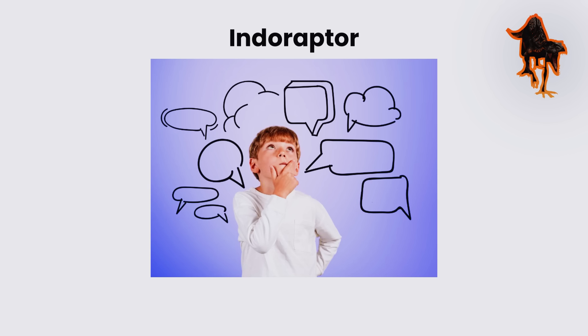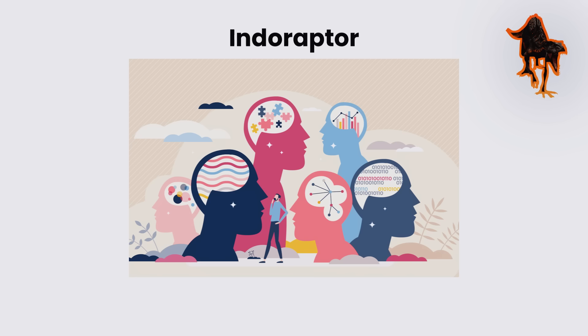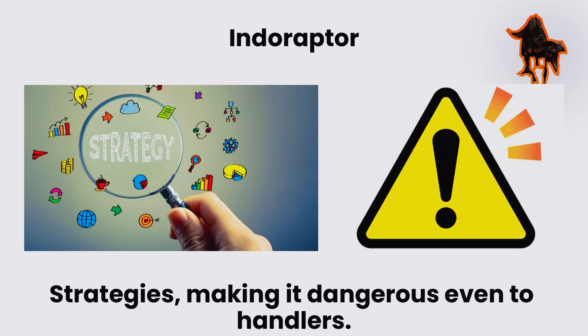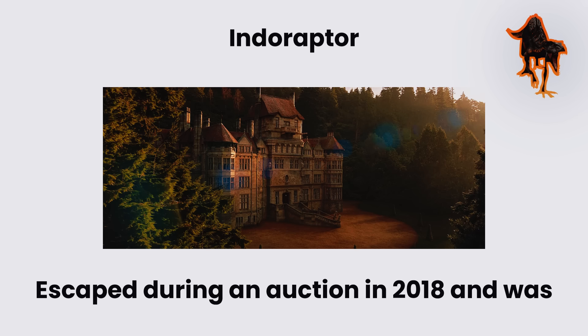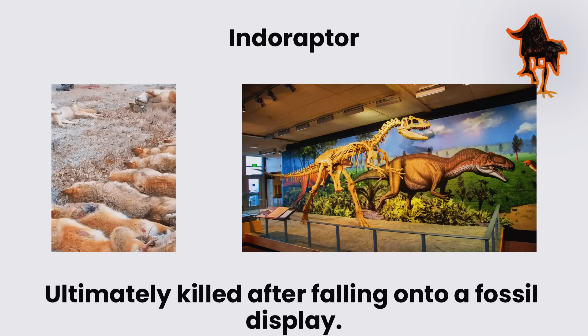It displayed problem-solving skills such as opening doors and adapting tactics during pursuit. Its behavior suggested it could learn and anticipate strategies, making it dangerous even to handlers. The only confirmed specimen, housed at Lockwood Manor, escaped during an auction in 2018 and was ultimately killed after falling onto a fossil display.